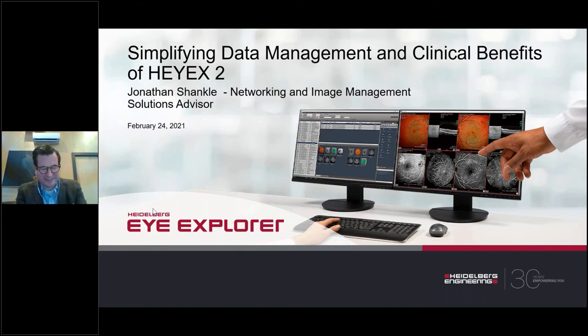Thank you very much, Chris. I appreciate the introduction from my distinguished colleague from Virginia. Hi, everybody. I want to thank you all for joining us tonight. We're going to talk a little bit about HiX2 and some of the clinical benefits of this new platform that we're offering with Heidelberg Engineering. Welcome from Johns Island, South Carolina. I hope everyone is doing well wherever they are.